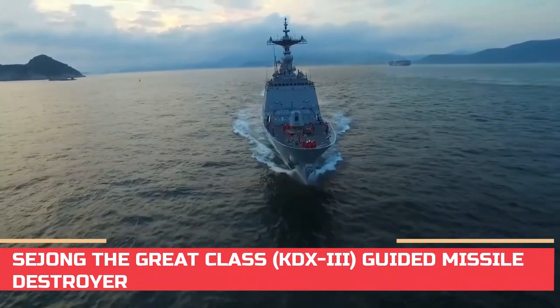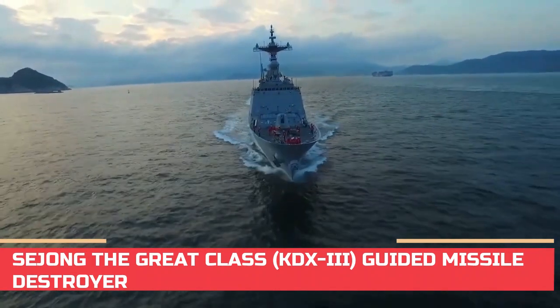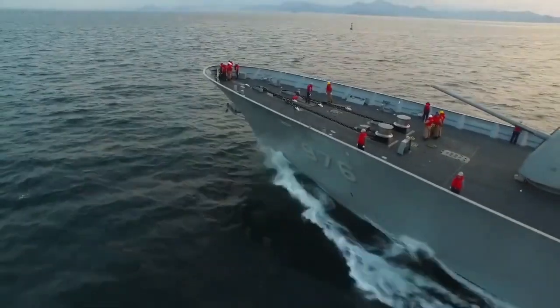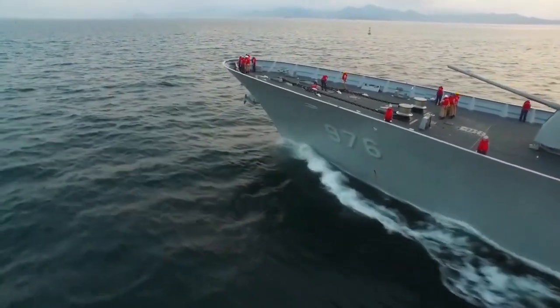The Sejong the Great Class Destroyers, or KDX-3, stand out as Guided Missile Destroyers of the Republic of Korea Navy (ROKN), boasting unique features that make them a formidable force.